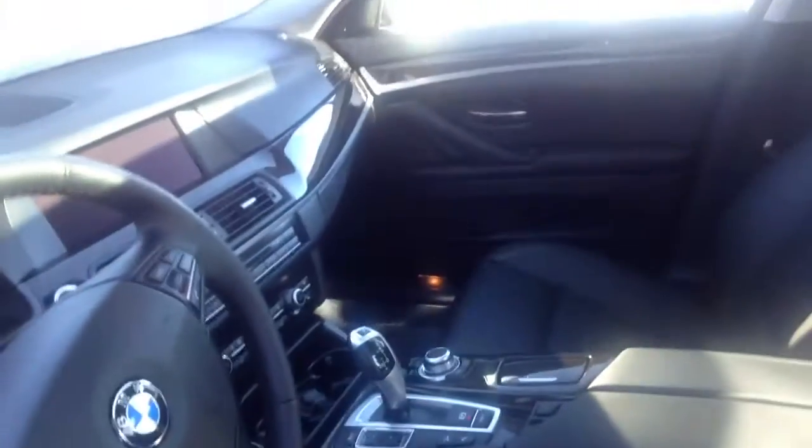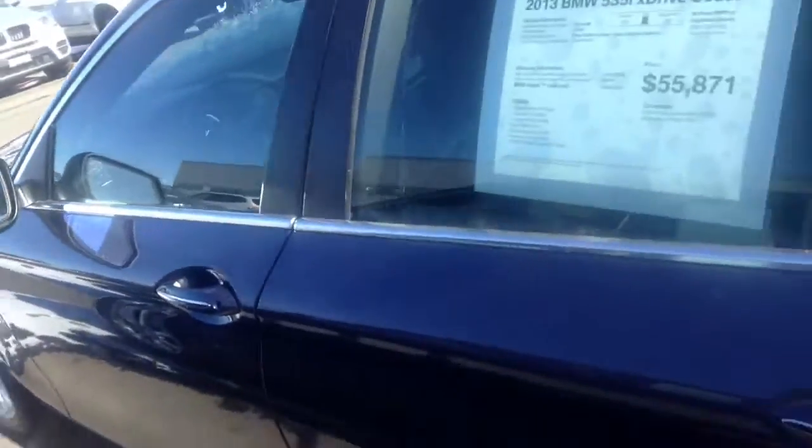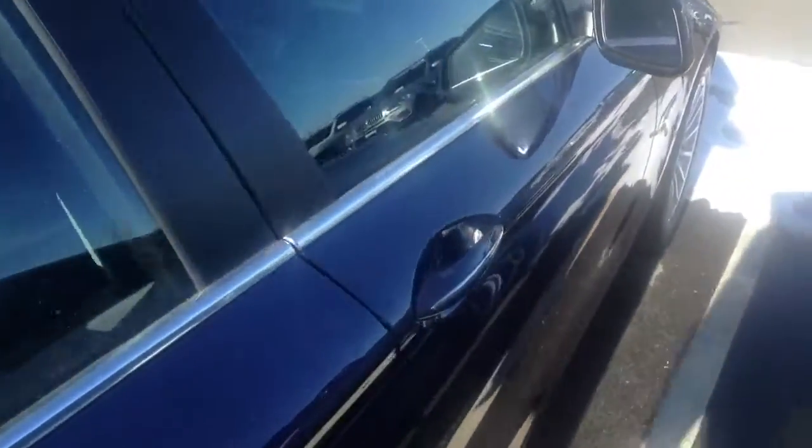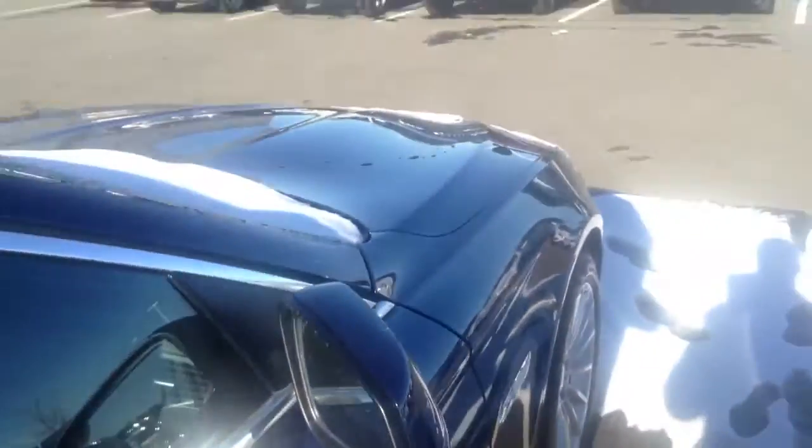Keeping a nice perspective on the car. This one has the technology package with navigation, park distance control, cold weather package, premium package, parking sensors, navigation, comfort access, keyless entry — really, really nice car.